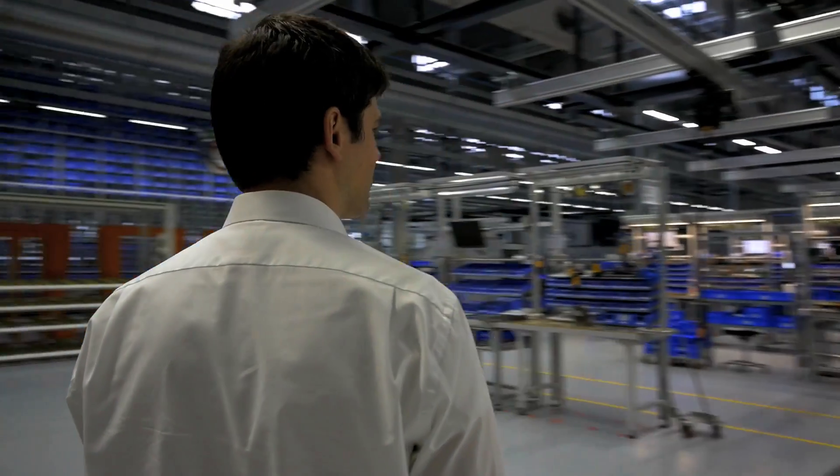On entering, you see that the processes here are stable and smooth. Everything runs like clockwork and is a pleasure to watch.